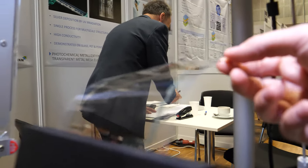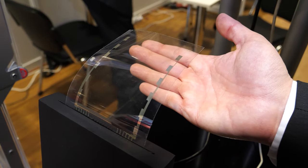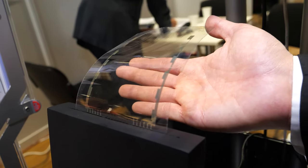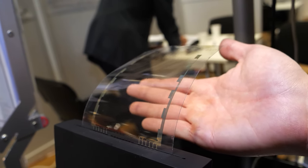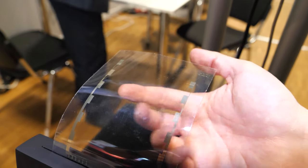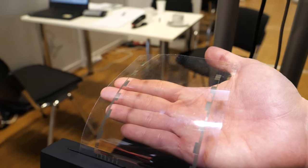This is a flexible substrate — a PET foil — coated or deposited with silver. This is made by photometallization, a low-cost technique that allows us to deposit conducted silver structures onto a flexible substrate. We can control the thickness and dimension from nanometers to micrometers, making it almost transparent.